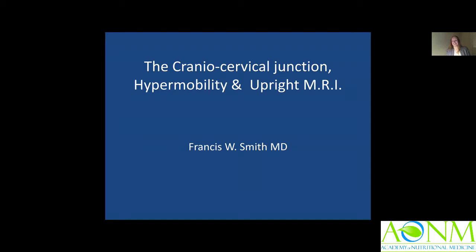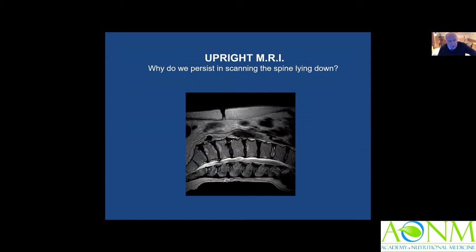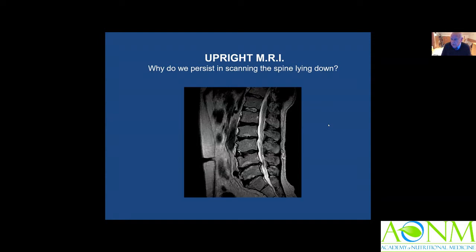Thank you, Julian. Good evening, everyone. I want to start off by saying that it has always amazed me that we persist in scanning people lying down when we look at the images in the upright position. When I was able to get an upright MRI scanner back in the year 2000, with money from a Scottish Higher Education Funding Council grant, it gave us the opportunity to begin to understand the appearances of the spine under load.